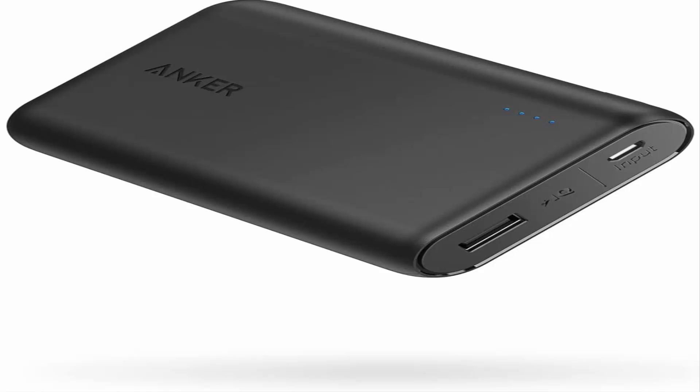Qualcomm Quick Charge is not supported. Certified Safe — Anker's Multi-Protect Safety System ensures complete protection for you and your devices.